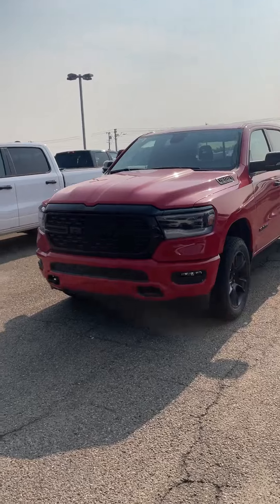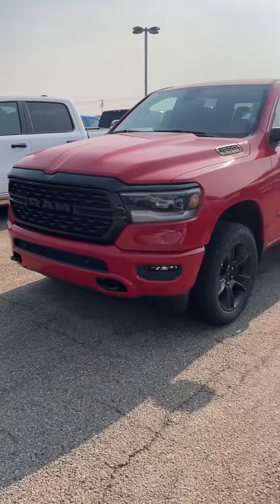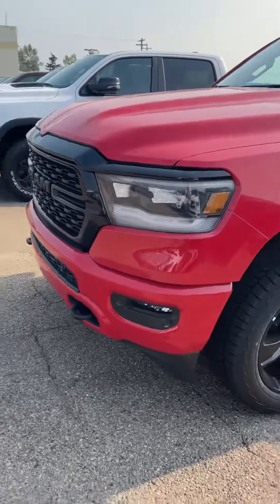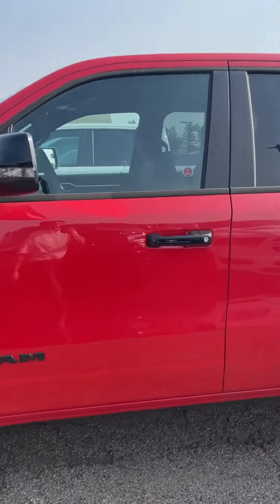So this Bighorn here has the Black Country package. With that, you're getting the black grille, the black rims, and the black mirrors, color match bumpers, LED lights, front and rear park sensors as well, along with the tow hooks.